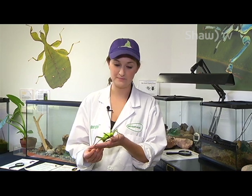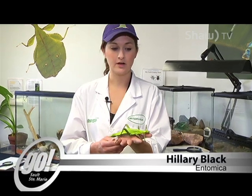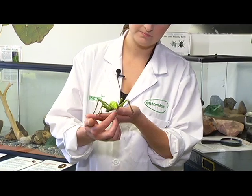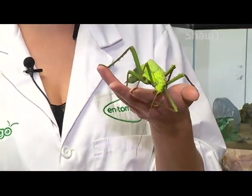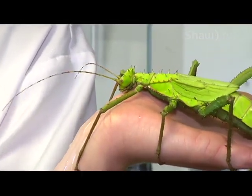Today we're talking about the jungle nymph — this is a female, full-grown jungle nymph. They come from the Malay archipelago. You can see that her palps are open, which means she is trying to find water, and she will actually drink water straight from my hand. Jungle nymphs are one of the largest stick insects in the world.